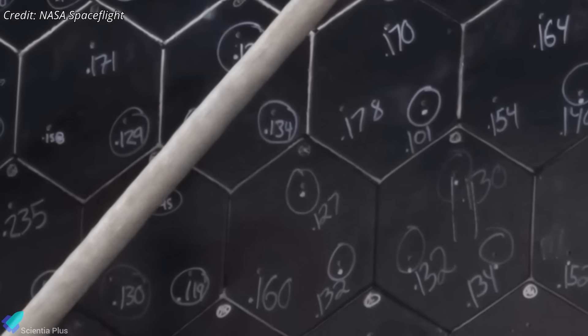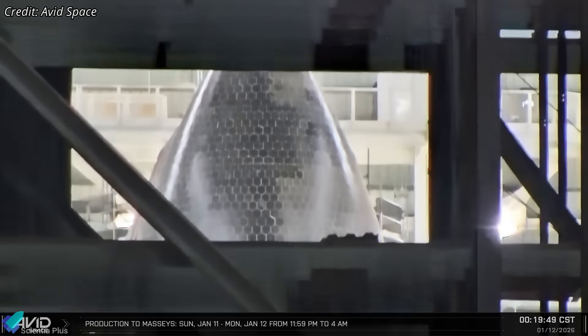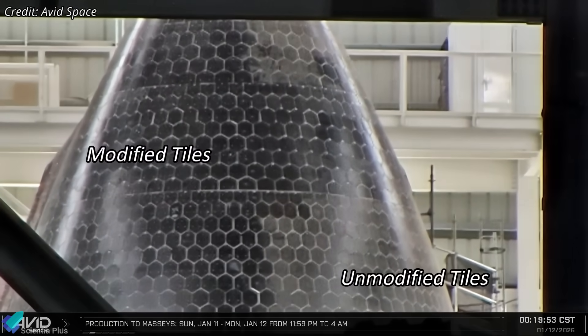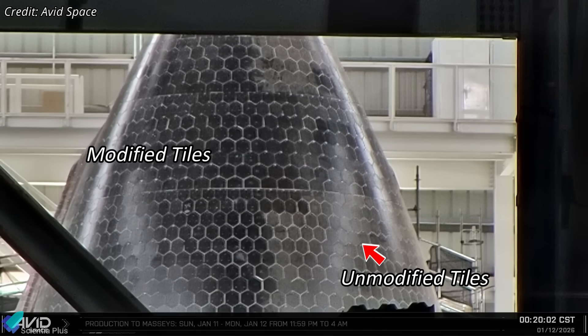The white material is likely a sealant, filler, or high-temperature stabilizing compound. Notably, Ship 39 shows this change only on one side of the nose cone, which fits SpaceX's usual approach of testing a modification on one section first, and then comparing tile cracking, loosening, or loss rates after flight.